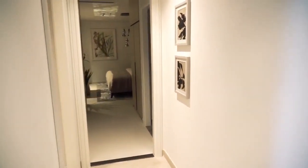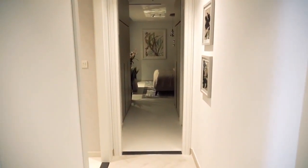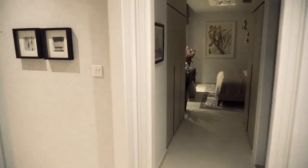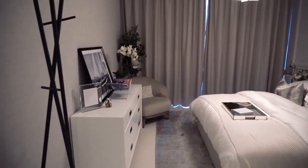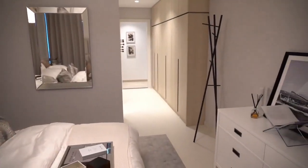As you enter further into the apartment, to your left we have the master bedroom, which comes with its own bathroom as well as cabinets. In this bedroom you have ample space to place your bed as well as other items.